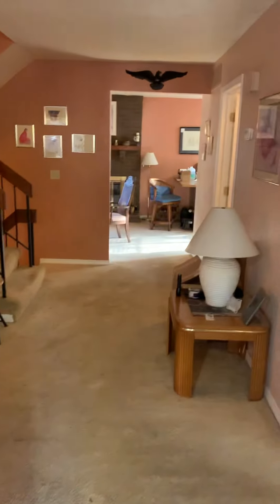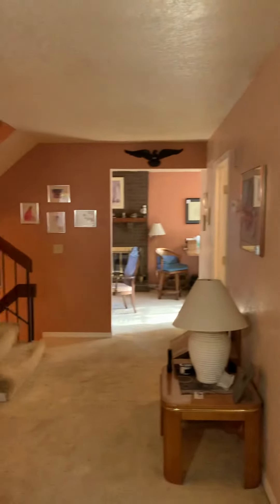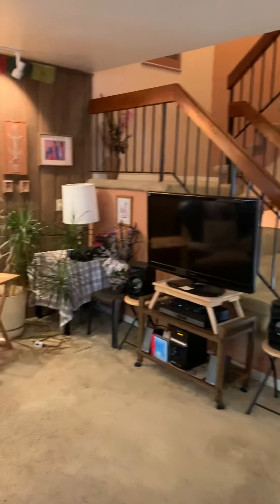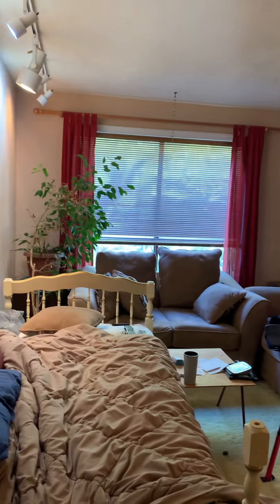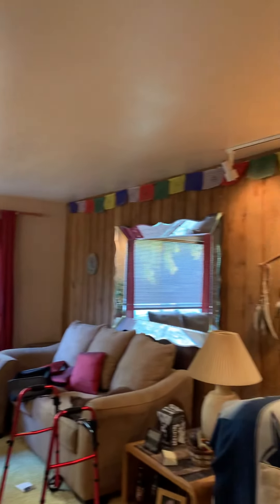So when you walk in, this is the entry. A lot of this stuff is still the original from 1972 when it was built. Fun staircase — they don't do those anymore, wish they did. We got wood paneling on the wall, and this is kind of like the living room. The track lighting up top.